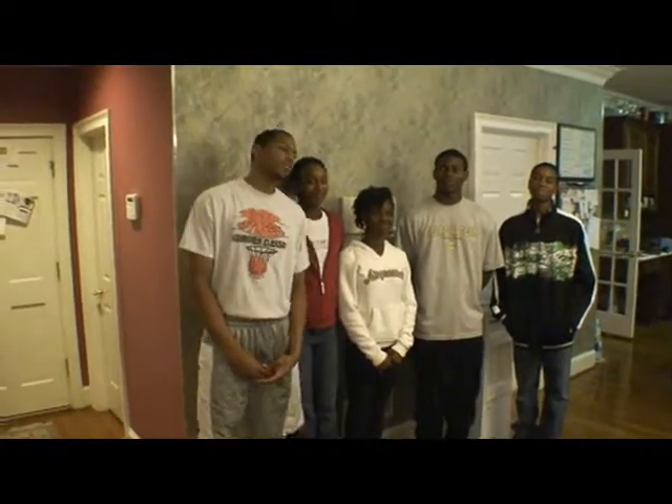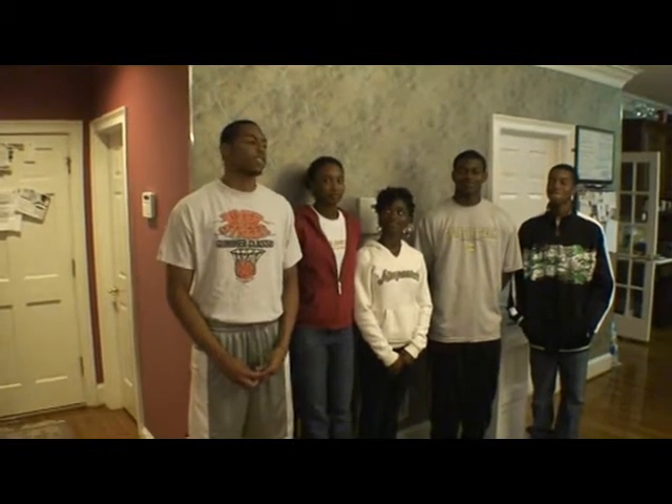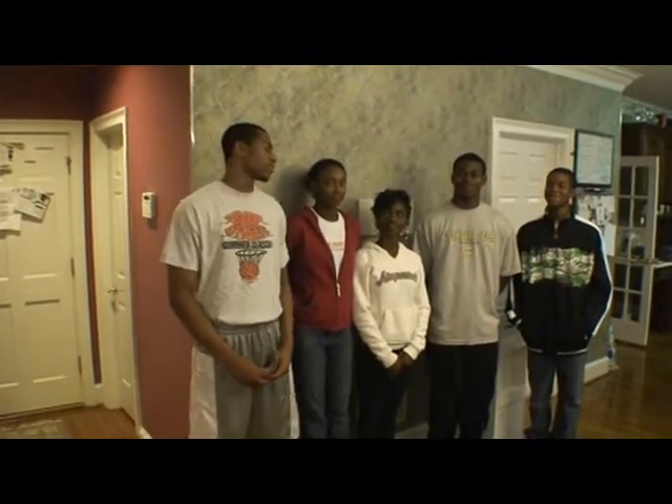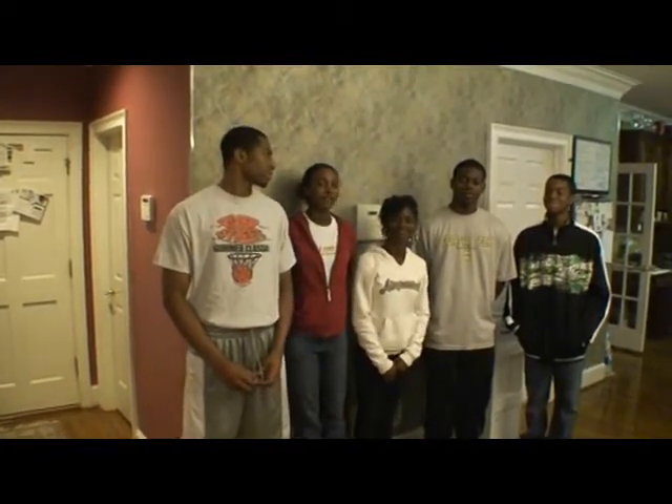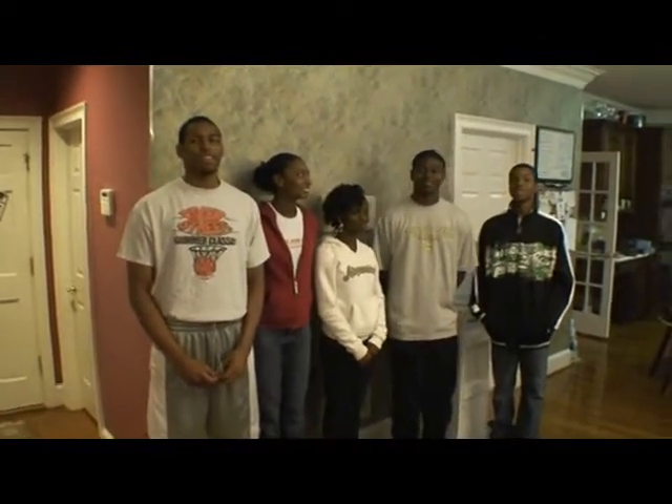Hi, my name is Marcus Thorne. We're doing the Rube Goldberg machine for Missy Dogan's class. Ours is called the Eggernator 3,000 and these are the rest of my group. Hi, I'm Danielle Spitzer. Hello, I'm Samaria Gray. How you doing? I'm Chad Johnson. And I'm Courtman Jones.